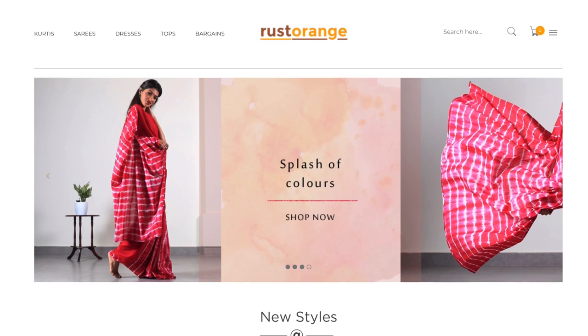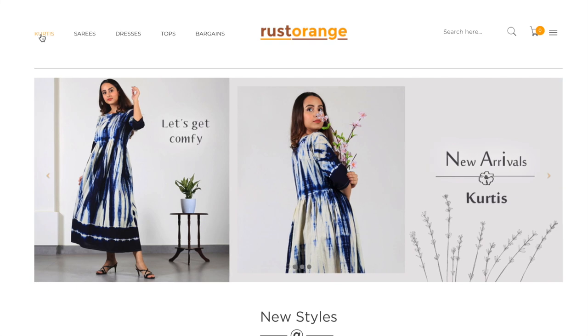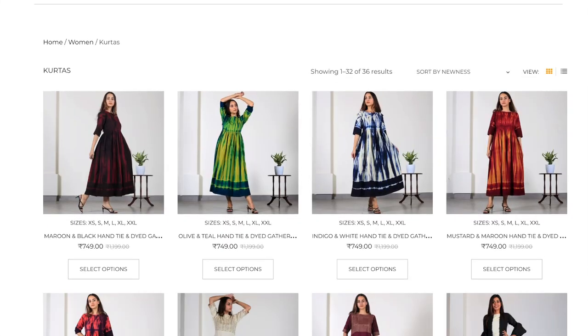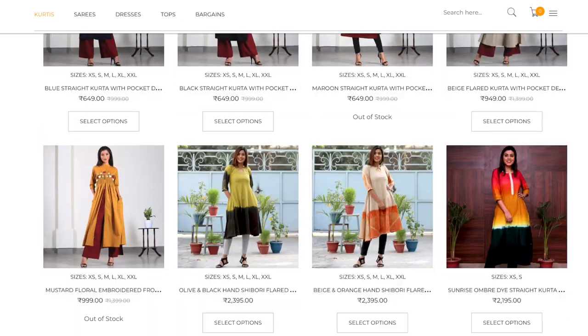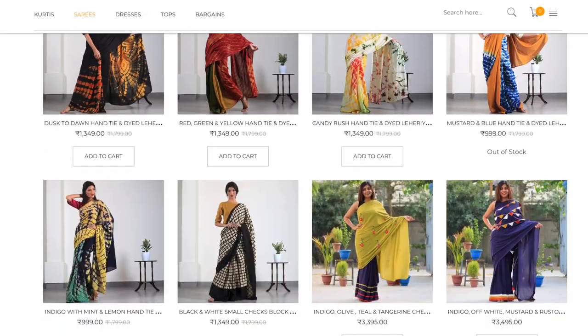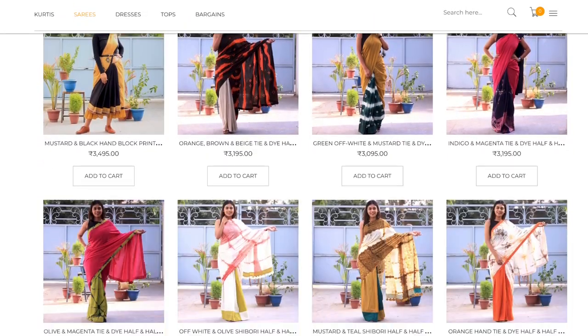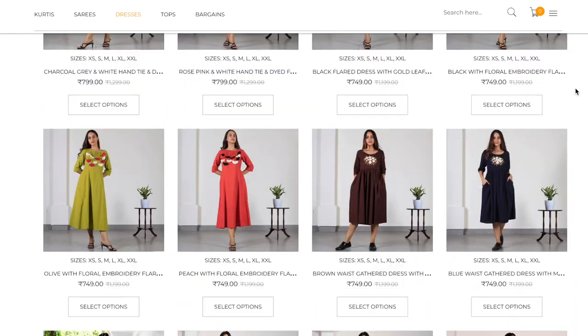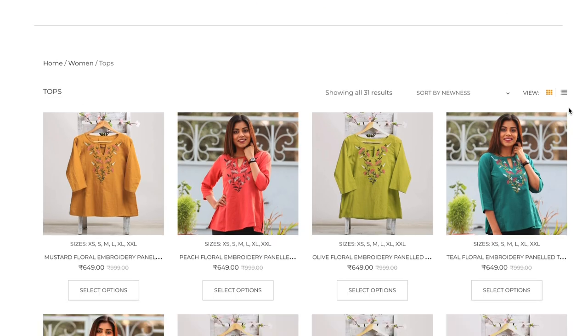Now that I've shown you my favorite saree pallu designs, let me talk about the brand where you can find these. Trust Orange is all about sustainability, eco-friendly, ethical fashions. They upcycle and reuse to create amazing new designs. On their website they have kurtis, sarees, dresses and tops. Their prices are very affordable for the kind of trendy fashion they produce. I will leave their website link in the description box.